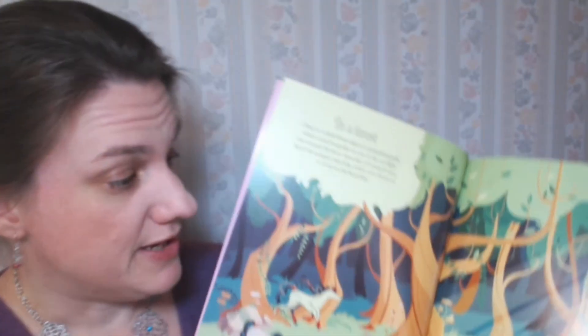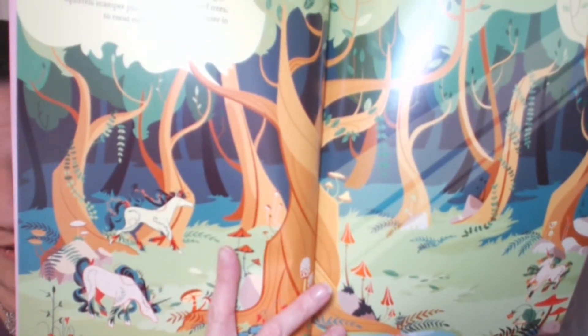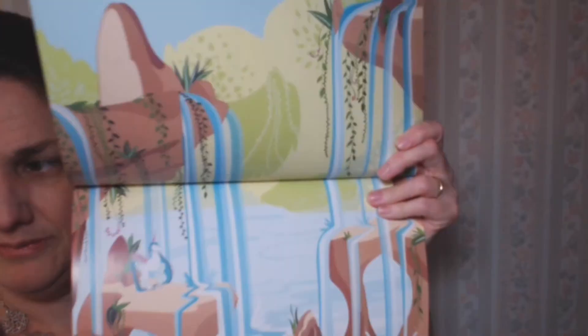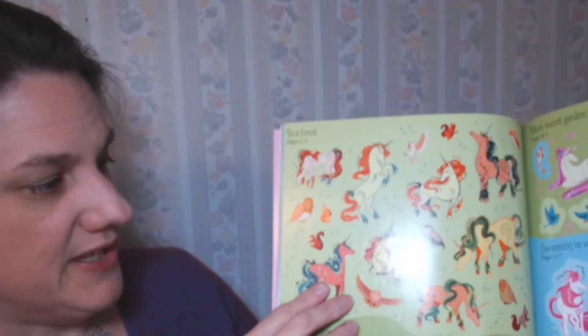I know that my 8 year old is going to love this book. It has these incredible scenes in it. Just incredible. And then it has all of these stickers for placing in the scenes.